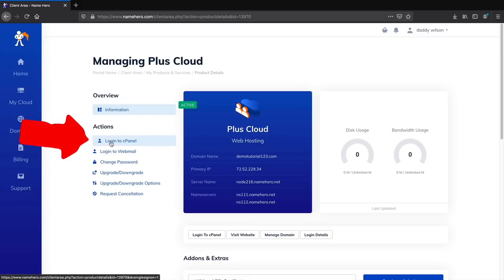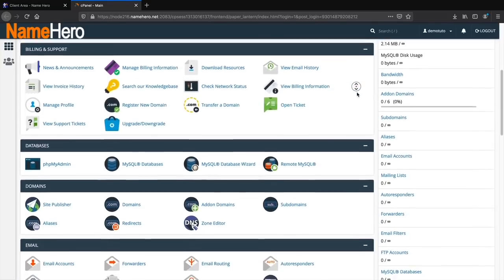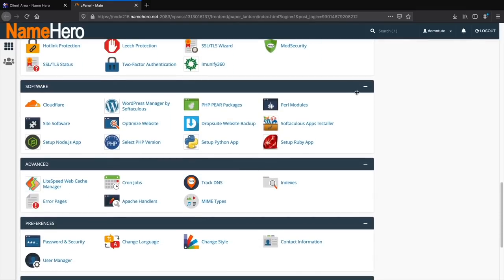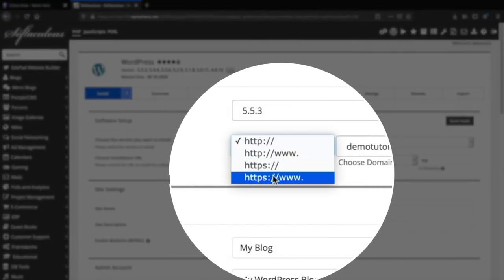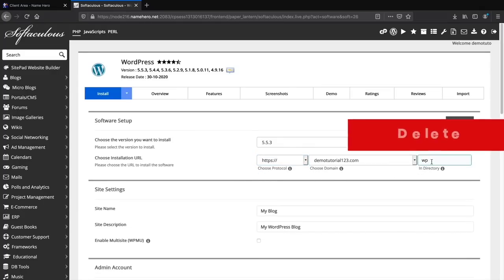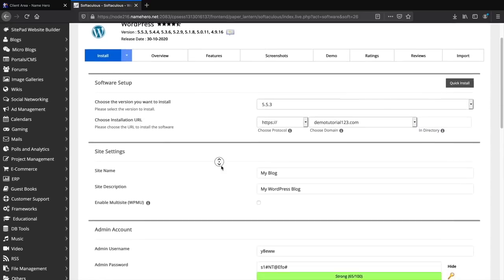Under Actions on the left side you'll see Login to cPanel — go ahead and click that. Scroll down to find the WordPress installer. Under Software you'll see WordPress Manager by Softaculous — click on that. It's going to say install a new copy, so click on Install. On the software setup screen, make sure you have HTTPS for the protocol, which ensures your website has a valid SSL and lets people know your website is secure.